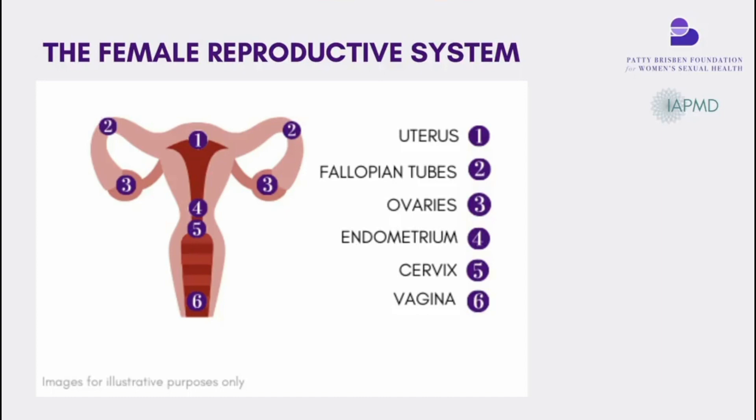Your menstruation — your period — is actually the first day of a new hormonal or menstrual cycle. The menstrual cycle is clearly divided into two halves. Going by the model of a 28-day cycle, roughly day 14 is the midpoint. For anyone suffering from PMDD, this is very, very clear to you.